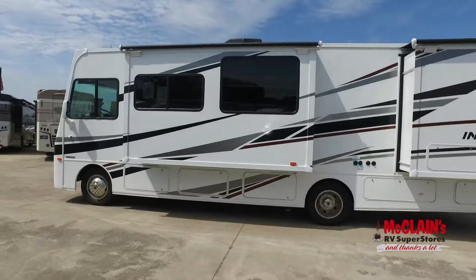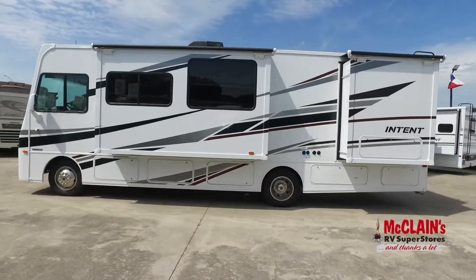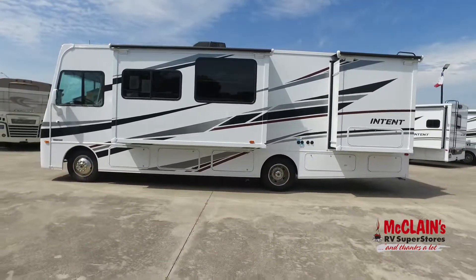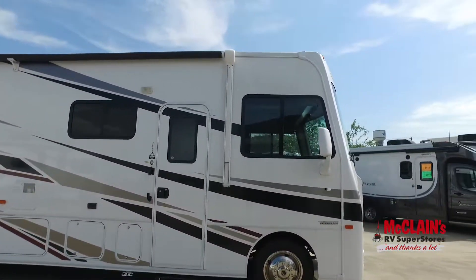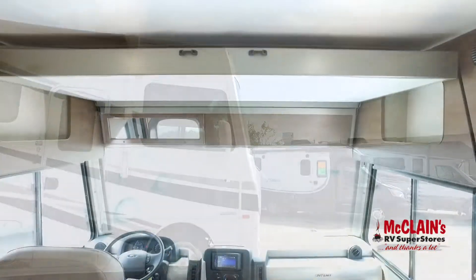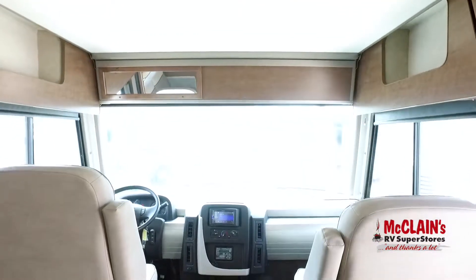The all-new Winnebago Intent is a reimagined Class A motorhome that gives you the lifestyle you've been longing for at a price that meets your budget. From the moment you step inside, you'll realize the Intent is different — sleek.